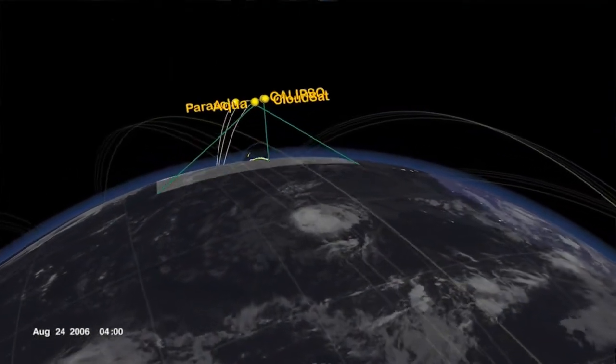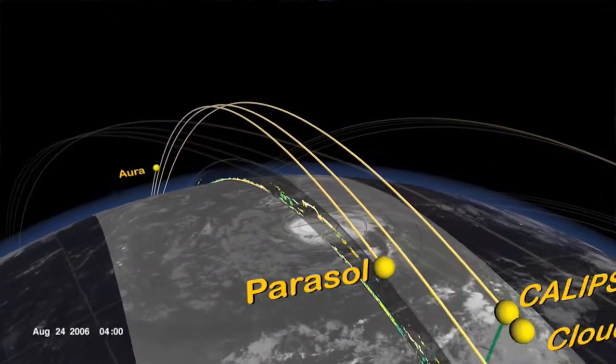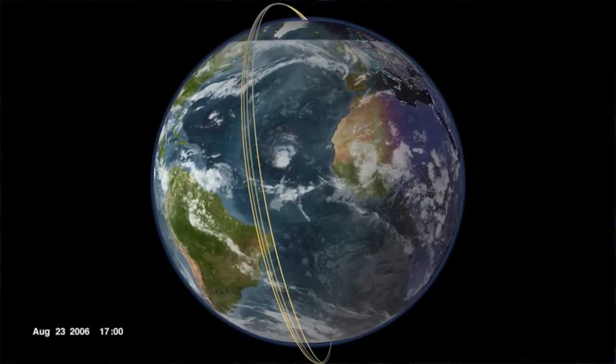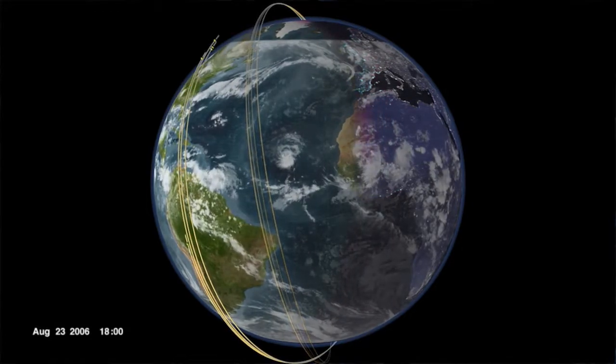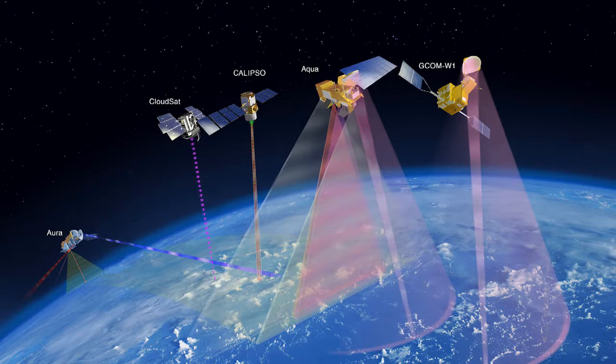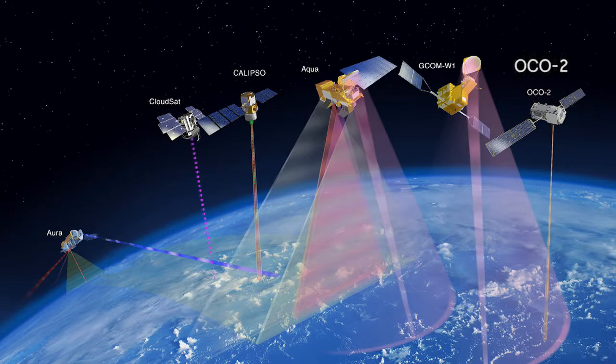The A-Train is a group of NASA satellites that follow each other along an imaginary track in space, just like a train does on Earth. The A-Train circles our planet every 98 minutes, crossing the equator at 1:30 p.m. solar time every day. The first satellite in the A-Train is GCOM W-1. My job is to calculate inserting OCO-2 in front of GCOM W-1.